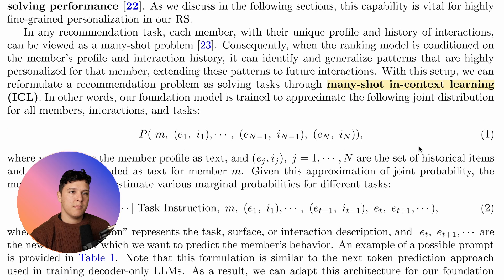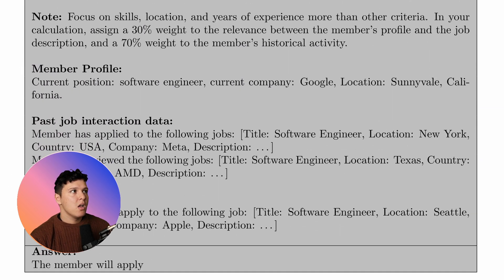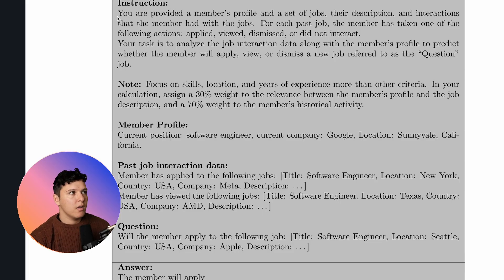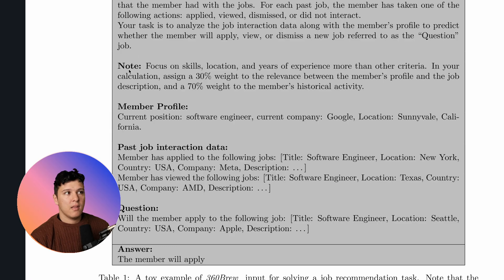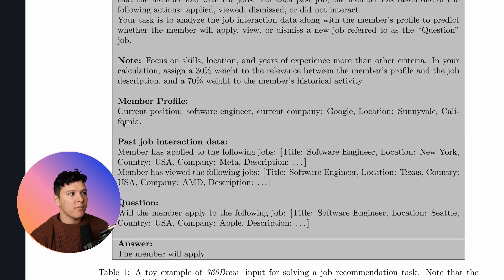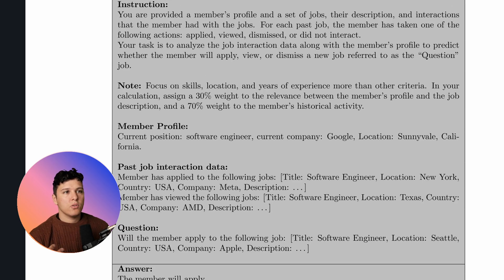How they frame this is through many-shot in-context learning. They give an instruction to the LLM: 'You are provided a member's profile and a set of jobs, their descriptions, and interactions that the member had with the jobs. For each past job, the member has taken one of the following actions: apply, view, dismissed, or did not interact.' They give context of the member profile and past job interaction data, then form the question in a binary way — will the member apply to this job or not?